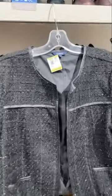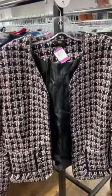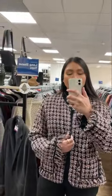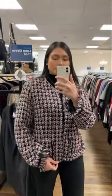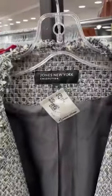Moving on to the blazers — I love the whole look of this one, but it wasn't in good condition, though the tweed was just so good. This next one I really loved the combo of the pink and the black, but the fit was a bit too big for me and the tassels were kind of odd.